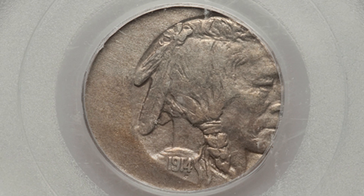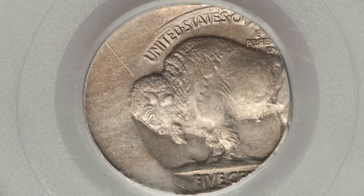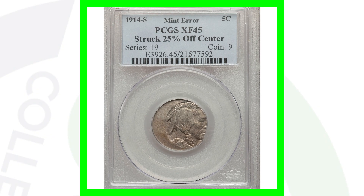Here is a 1914-S Buffalo nickel that was struck off-center. They only made a little over 3 million of these coins as well. This one is graded at Extra Fine 45 — not a mint state grade — but because it was struck off-center, that gives it a lot of value. This coin ended up selling for over $490.